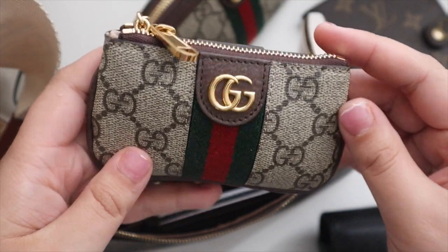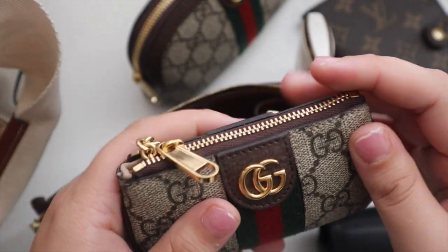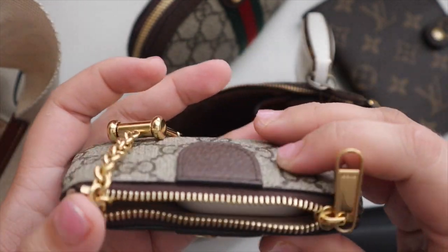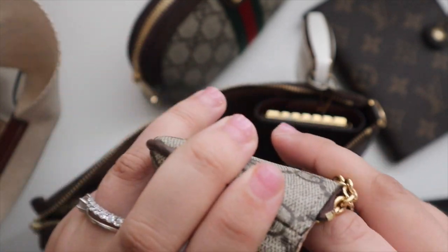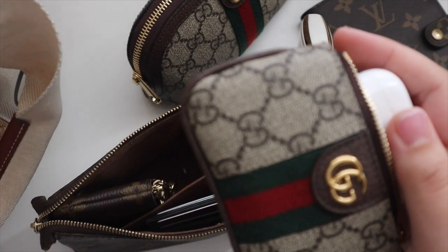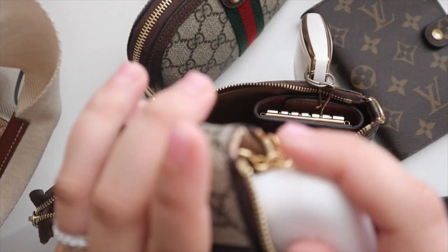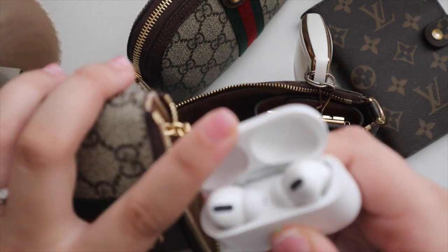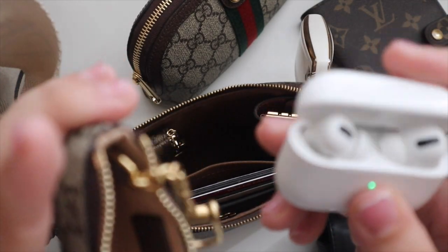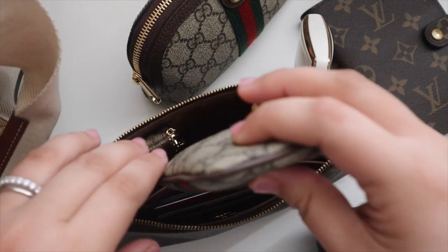This is my new key pouch from Gucci. I've gone back and forth between these two since I got it — I used the Gucci one when I was traveling as my main wallet because it could hold cash and I had my rental car key on it. Right now I'm just using it to hold my AirPods so I actually use it, otherwise it would just be sitting in my drawer. I also need to switch my card holder to my Chanel card holder, which will hold cash, but for now this is a cute little AirPod case.